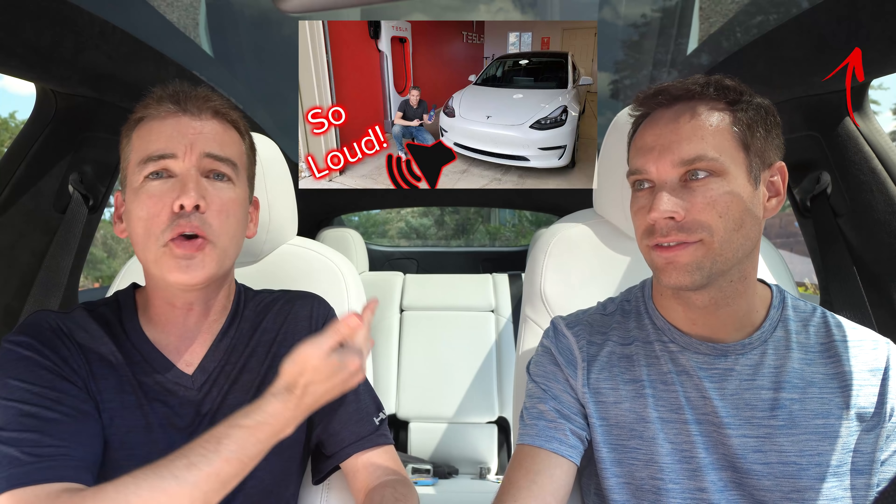Later in 2019, we took delivery of an SR Plus at the beginning of September — produced either beginning of September or end of August — and again: speaker grill, no speaker. But then a couple of weeks later, we took delivery of a long range all-wheel drive Model 3, and it did have the speaker with the speaker grill. It was very loud and annoying — I could hear it every morning from over 100 feet away.